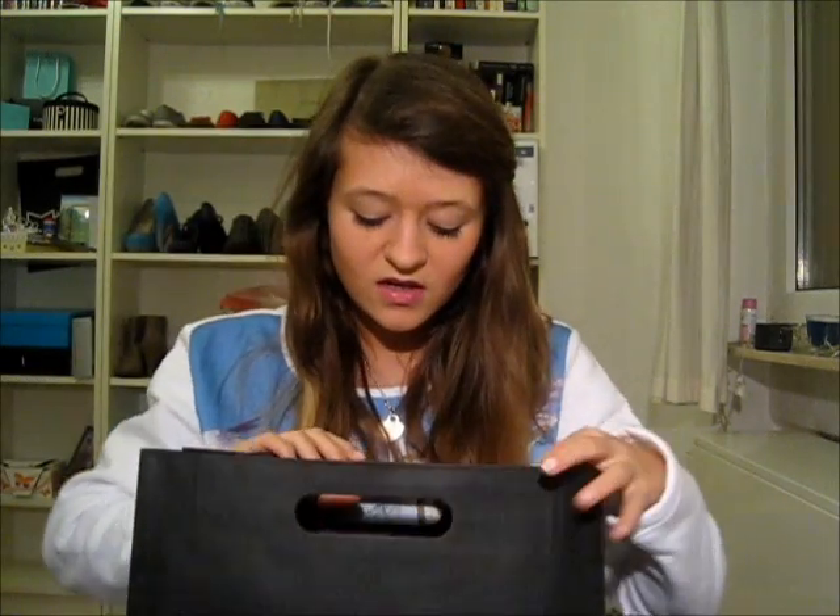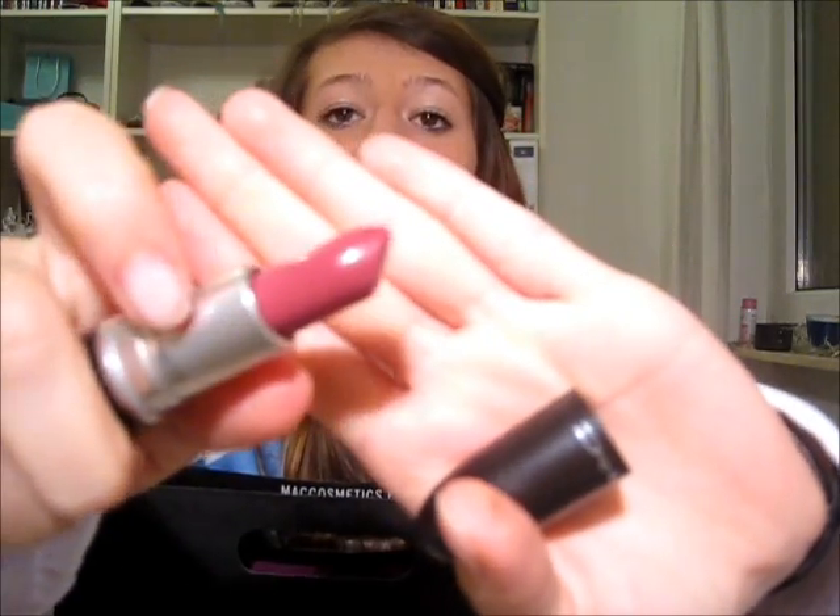First of all, I got one thing from MAC, which is the MAC lipstick in Plumful. I am wearing it right now. I saw Estee from Essie Button and Emilia from Emilia Liana wearing it and always saying how they love it. I liked what it looked like on their lips and I wanted a purpley lipstick — I thought it's a good mixture between being a bright color but not too overwhelmingly bright. So that's why I picked this up and I'm really enjoying it.